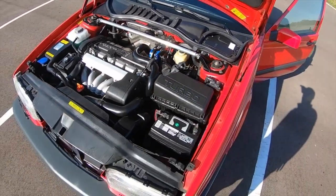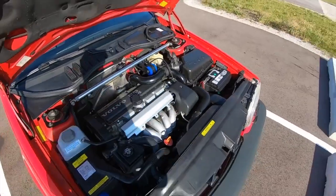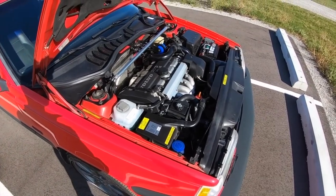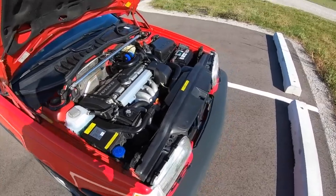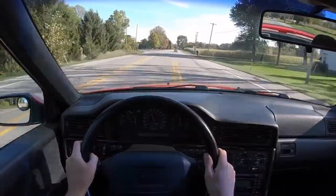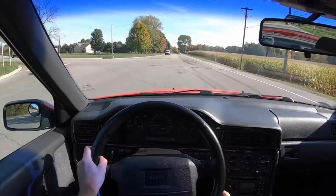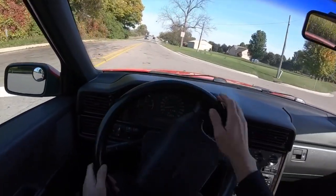Let's get into the video. The Inline 5 engine stands out as one of the most unique and intriguing designs in automotive history. Positioned between the practicality of an Inline 4 and the smoothness of an Inline 6, the Inline 5 offered a distinct balance of size, power, and efficiency, yet its journey has been defined both by innovation and challenges. In this video, we'll explore the history of the Inline 5 engine, from its creation to its quirks, including the difficulties carbureting it and the signature sound that makes it reminiscent of a baby V10.